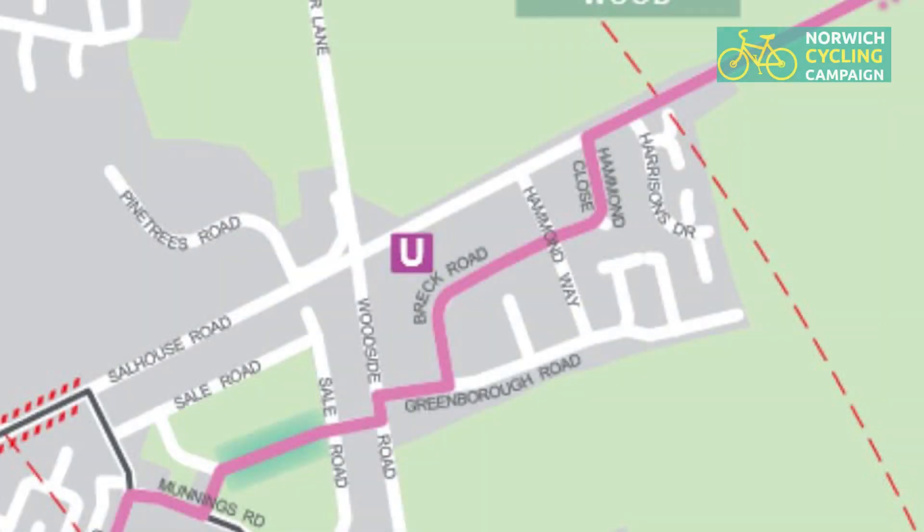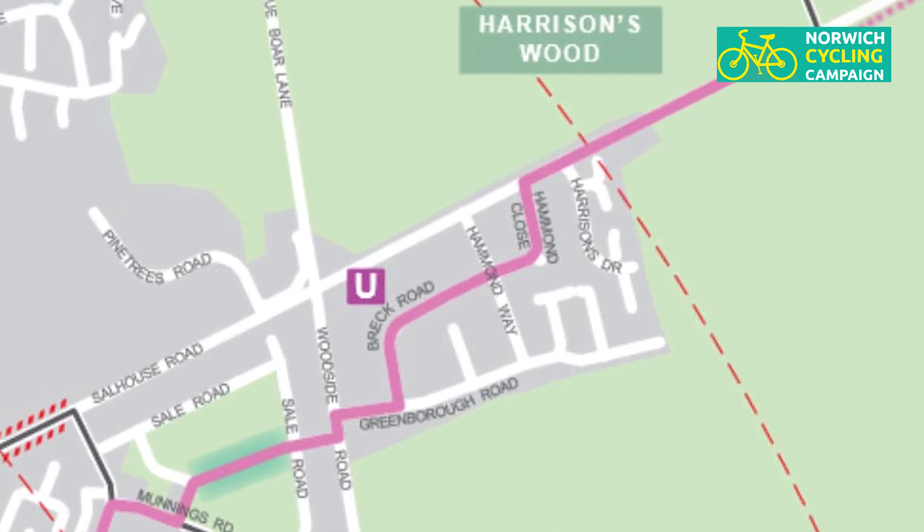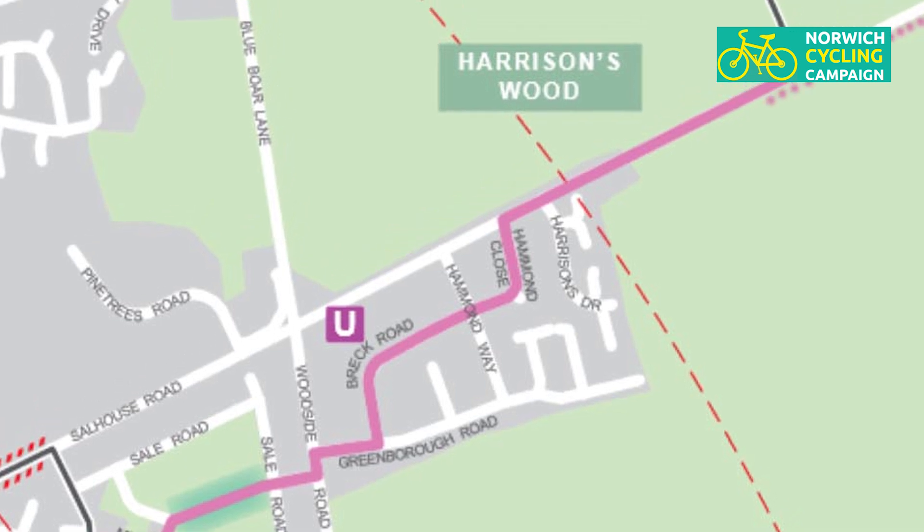We're in the northeast of Norwich on the Salhouse Road, just beyond the Hartsey's Estate. The pink pedalway crosses the Salhouse Road at a toucan crossing and then just sort of stops in Harrison's Wood. The map shows the pink pedalway continuing along Salhouse Road. Now Salhouse Road is a very very busy road and really it's not one to be ridden on a bicycle in normal traffic. Today it's very quiet, which is unusual.